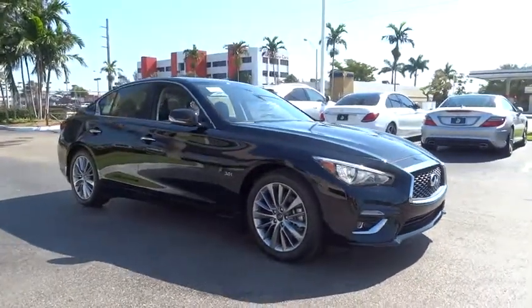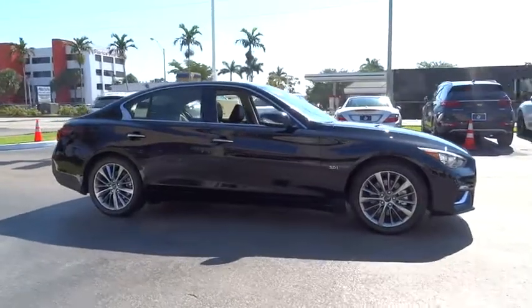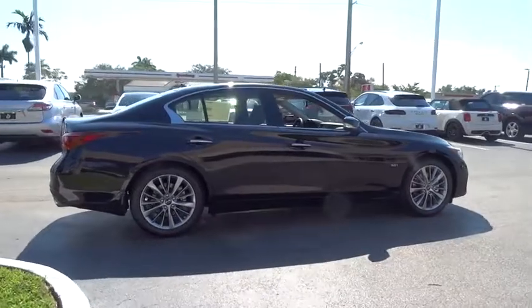2018 Infiniti Q50. The Q50 has elevated design expression by breaking all the design rules. Along with the signature appearance, it also comes with power.